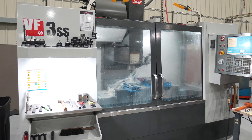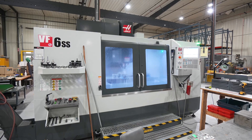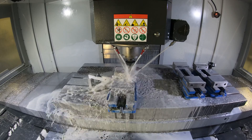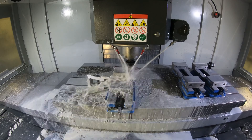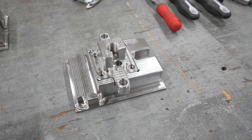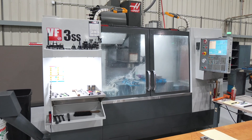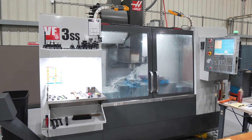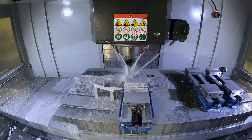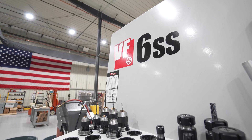Today we're running stainless parts in the VF3 and the VF6 that are mating parts. They're stainless steel — they go together. One of the parts actually mounts to a cylinder and the mating part makes contact with the customer's part. The one in the VF3 has a square surface on it and the one in the VF6 has a square pocket in it, with a one-thousandth tolerance on the squareness.